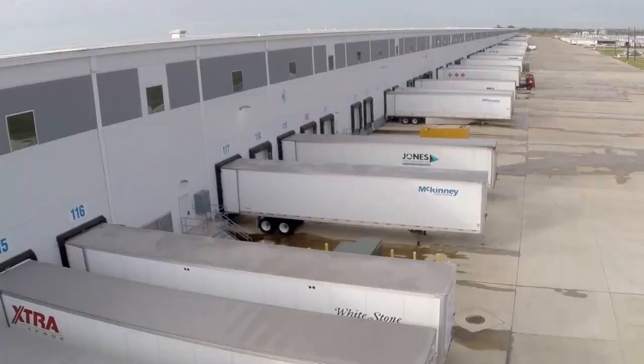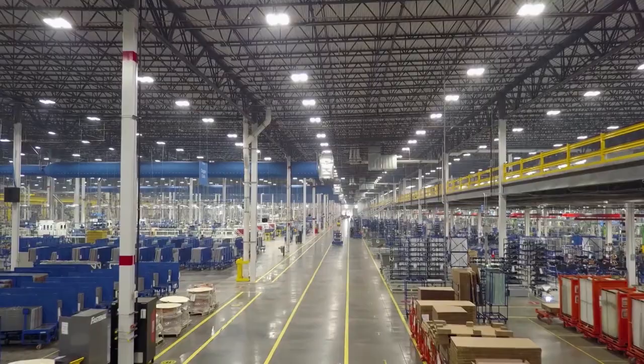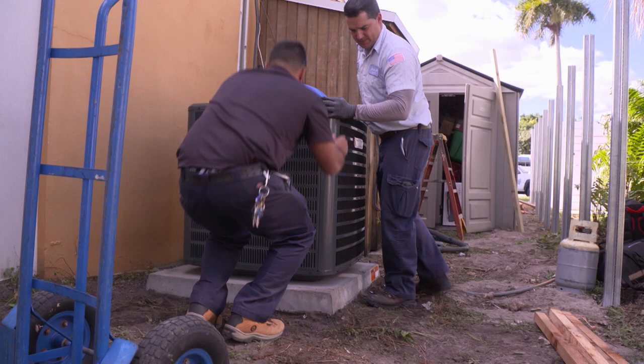Goodman Manufacturing proudly makes their HVAC systems in America at one of the largest factories in the world. They invited me to take a visit. I'm back at the Goodman headquarters here in Houston. We had such a good time on our last makeover, and now we're going to see the actual unit installed in the Hickson house.